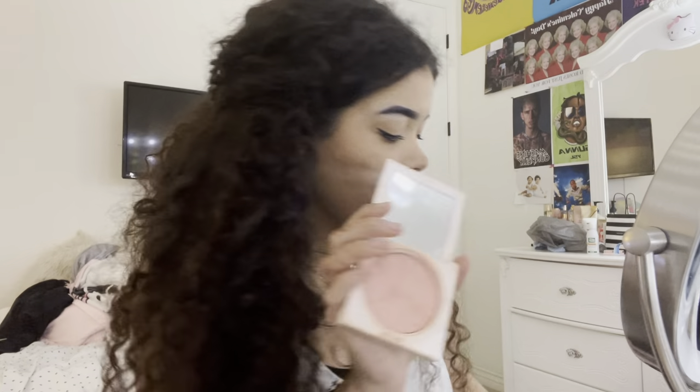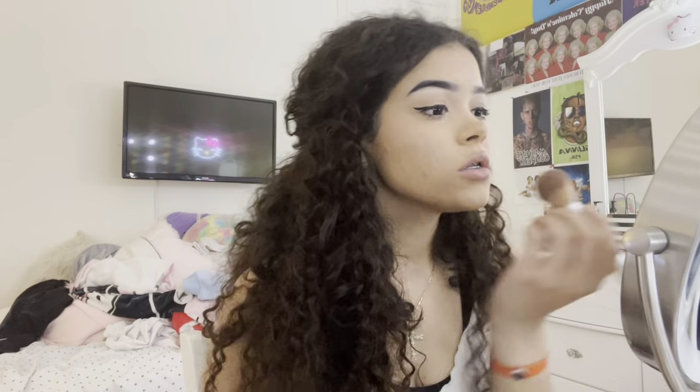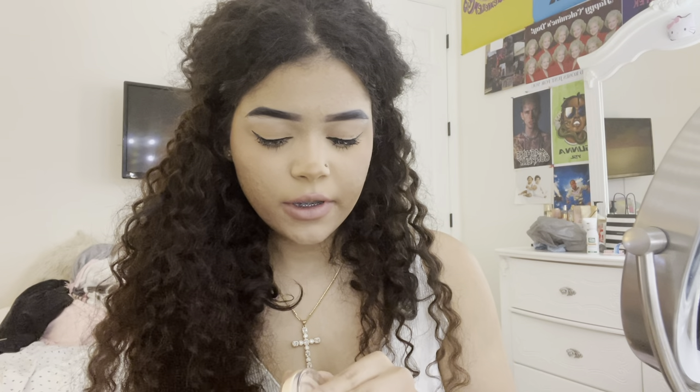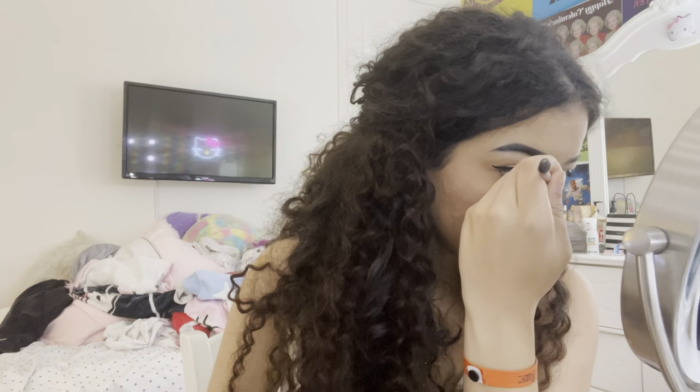I add some brown eyeshadow on the lips to deepen the color. For blush, I take the Ofra one and only put it on the high point — I don't go down and I don't like a lot of blush personally. For highlighter, I use the Revolution one and I gatekeep this since freshman year. It's from the drugstore but it's the most pigmented thing I've ever put on my face — their white highlighter is insane.